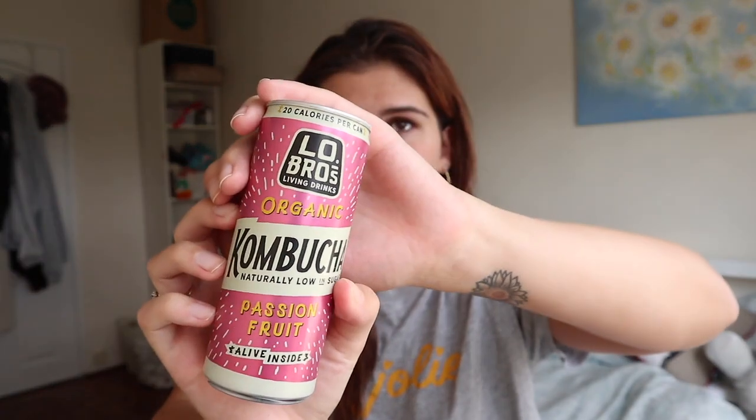Pretty much every peanut butter is vegan. When I first went vegan about 13 years ago I didn't realize regular peanut butter was vegan — I thought I couldn't have butter — so I spent forever buying those massive Meridian tubs from Holland and Barrett. Eventually I realized Sun Pat was suitable for vegans and so was pretty much every peanut butter, and I felt a bit foolish. But the natural stuff is healthier and does taste good.